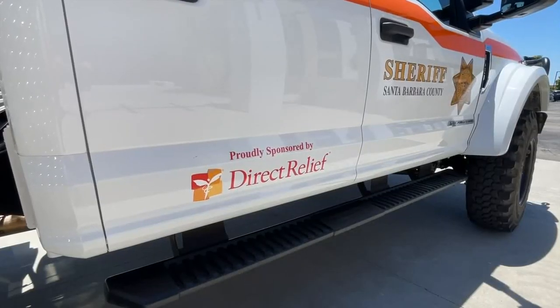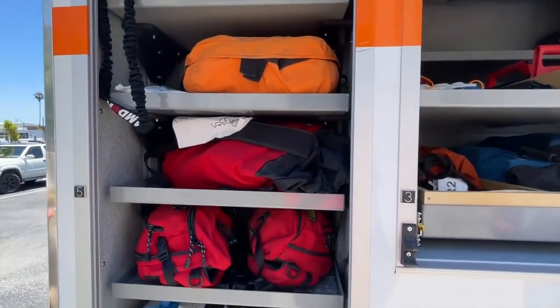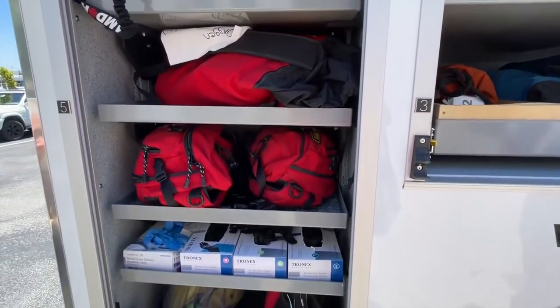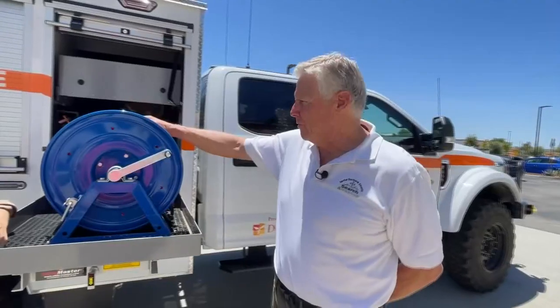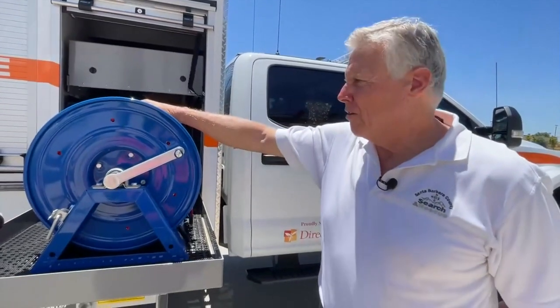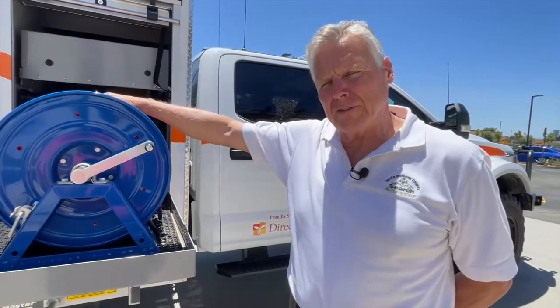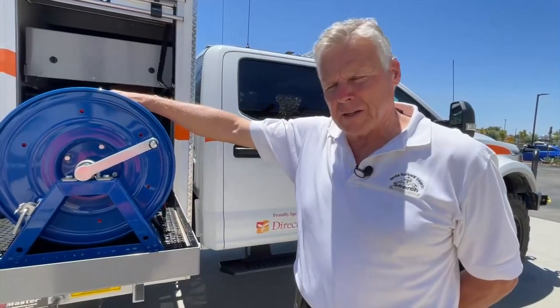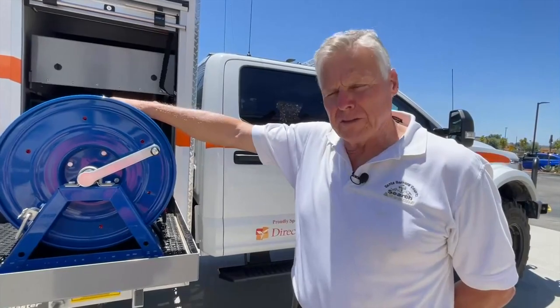The truck will allow the search and rescue team to perform over-the-side rescues with greater ease. This will help everyone from lost hikers and cyclists to drivers in a jam. We have two 800-foot spools of one-half-inch static rope for rescue, so we can have someone go over the side with a stretcher up to 800 feet, and then raise them back up on a continuous pull without manually having to reset it with individuals.